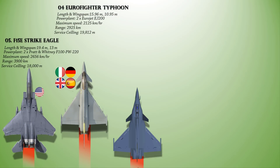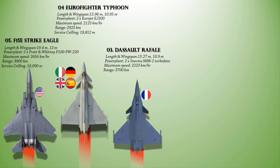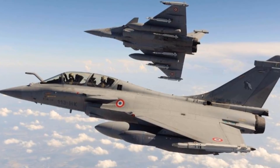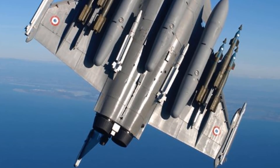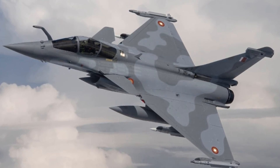At number 3 is the Dassault Rafale, a French twin-engine, canard-delta-wing, multi-role fighter aircraft designed and built by Dassault Aviation. The Rafale is powered with a pair of Snecma M88-2 afterburning turbofan engines. It has a maximum speed of 2,223 km/h, a maximum range of 3,700 km, and can fly at a maximum altitude of 15,835 m. Equipped with a wide range of weapons, the Rafale is intended to perform air supremacy, interdiction, aerial reconnaissance, ground support, in-depth strike, anti-ship strike, and nuclear deterrence missions. It features the Thales RBE2-AA AESA radar and Thales Spectra electronic warfare system.